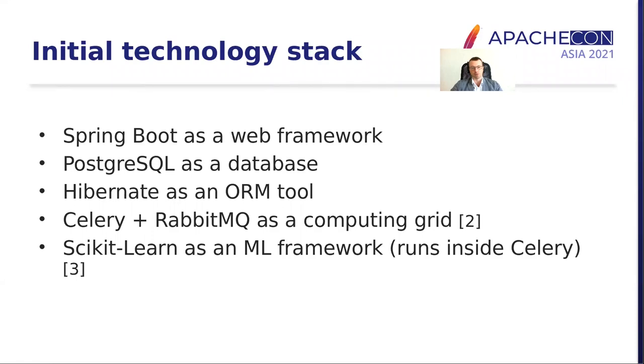Initially, we had a prototype implemented partially in Java and partially in Python. We used Spring Boot as a web framework, PostgreSQL as a database, Hibernate as an ORM tool, and a combination of Celery and RabbitMQ for distributed task queuing. And we relied on scikit-learn for simple machine learning tasks.